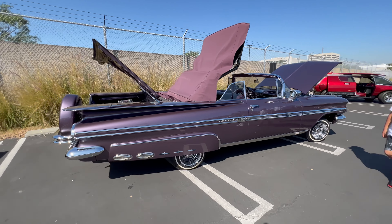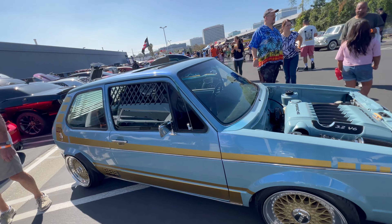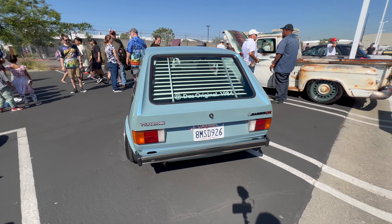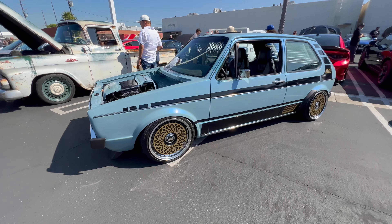All you Volkswagen Rabbit fans, here we go. Here's a Mark 1 Volkswagen Rabbit, probably early 80s. Beautiful original paint job with those nice BBS wheels and those BBS stripes. It's got those blinds in the back. It looks like the only thing they really modified is everything under there — it's got a Porsche 3.2 engine in it.